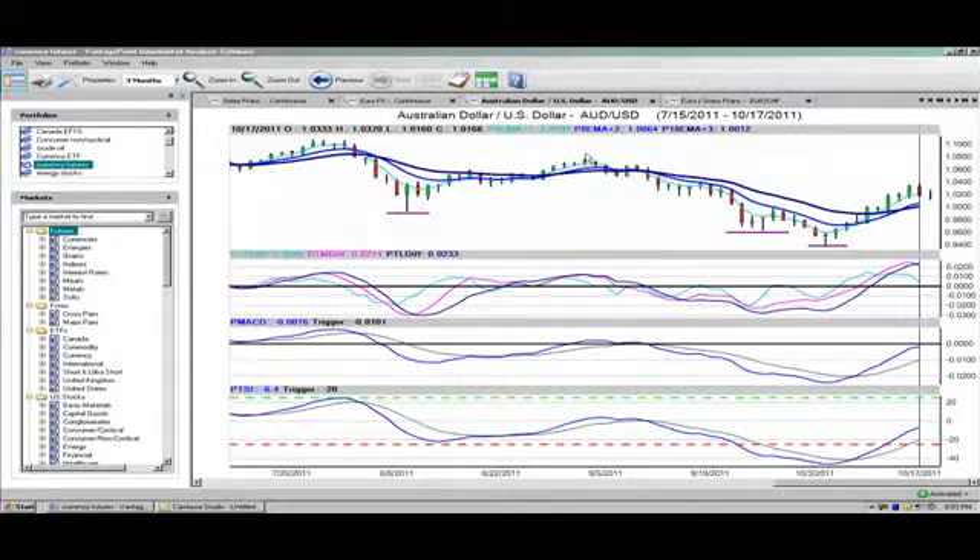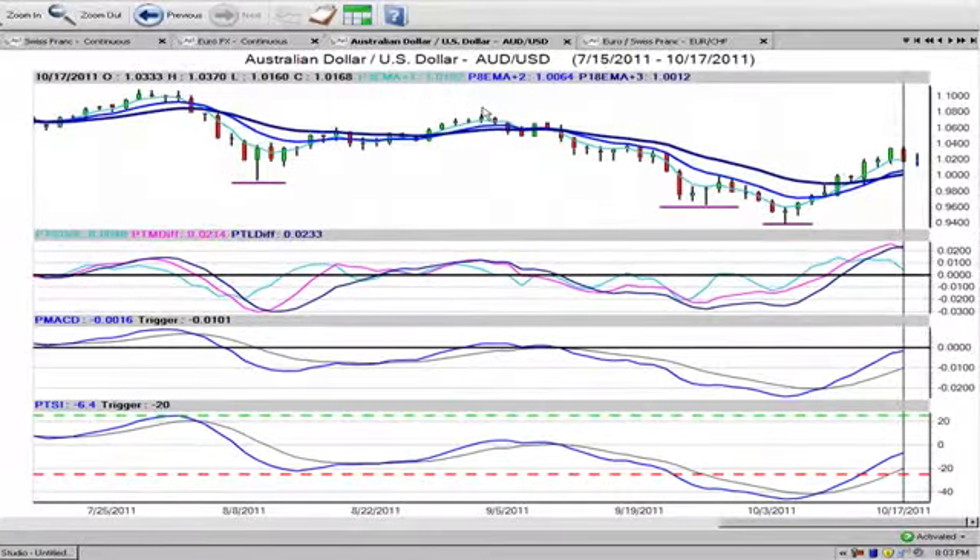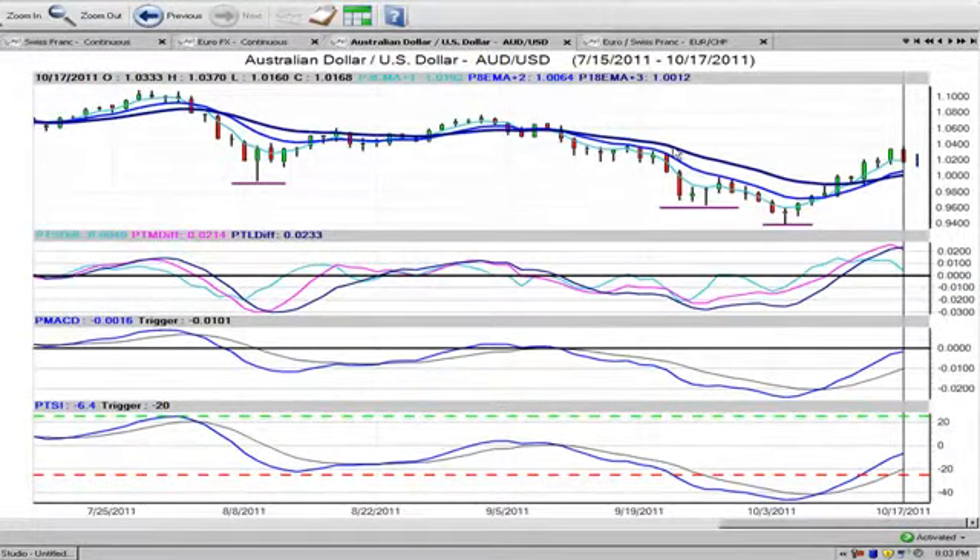Hello everyone and welcome back. My name is Greg Furman, market analyst here at TraderPlanet.com, and these are the market positions for October the 18th, 2011. To get started tonight, our first trade is going to be in the foreign exchange market, specifically the Australia-US currency pair.